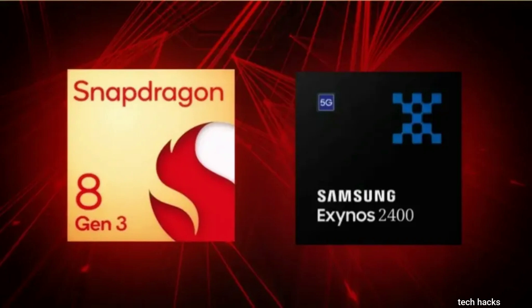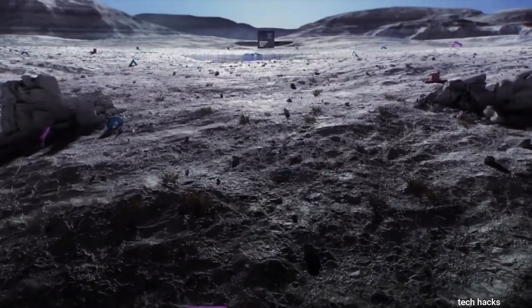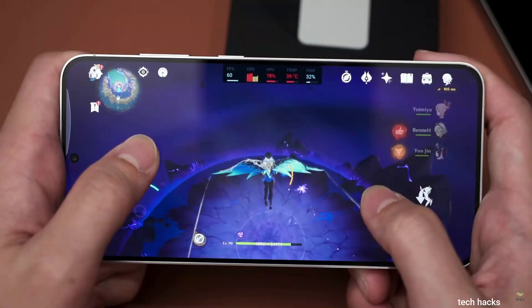Conversely, in War Thunder — a ray-tracing-enabled game — the Exynos 2400 outshone Qualcomm's solution by maintaining around 100 fps, while the Snapdragon struggled, dropping to just 40 fps.